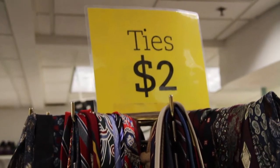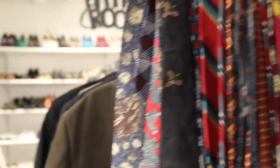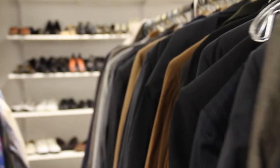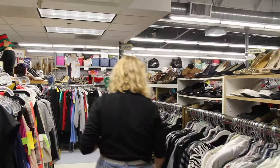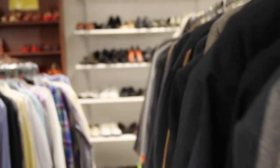Pick of the Litter is an awesome thrift store to go to because all of the proceeds benefit the Humane Society, and there are also a lot of great vintage pieces that you can find here. Make sure to check the label on each piece of clothing because you never know what you can find.